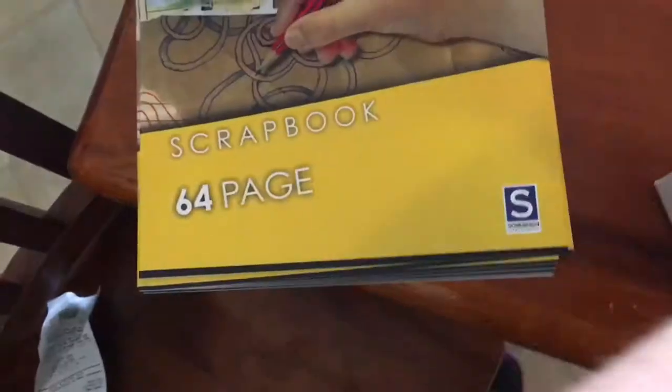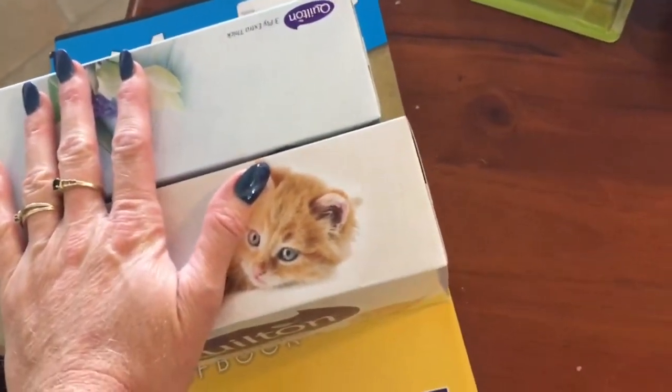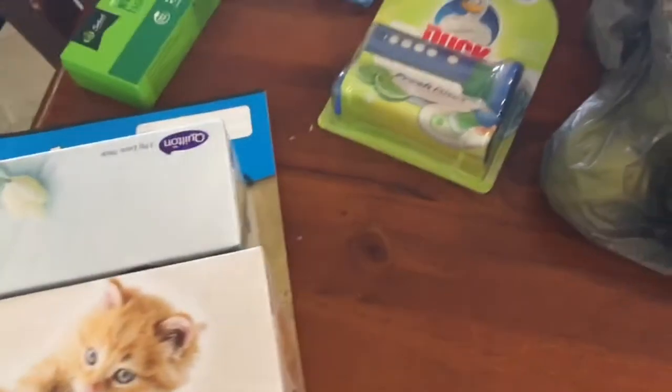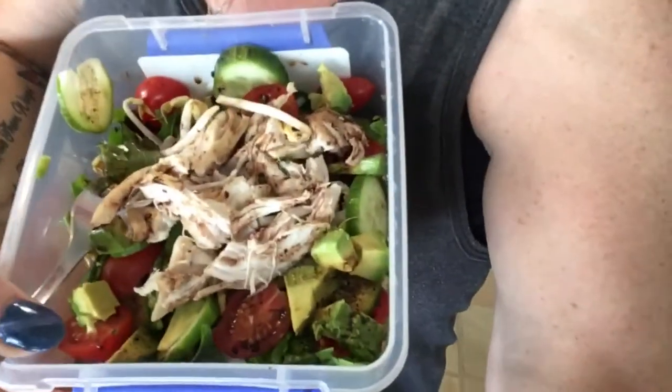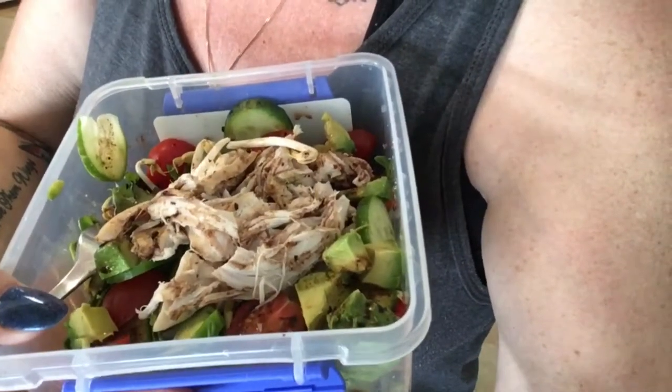I called into the news agency and got six scrapbooks for my son as well because I couldn't get them anywhere else. I'm just going to pop those in a bag for school. It is time to go pick up my kids - I'm just trying to eat my lunch. I've got leaves, bean shoots, tomato, avocado, cucumber, and some chicken, with no oil for the dressing.